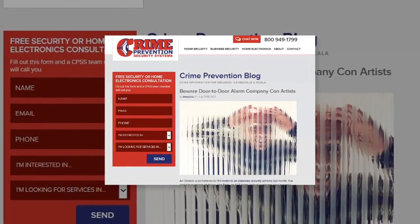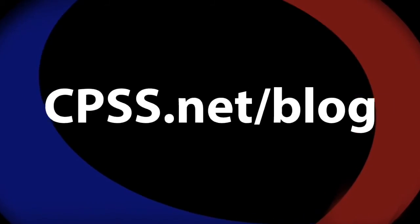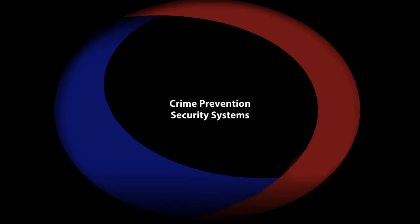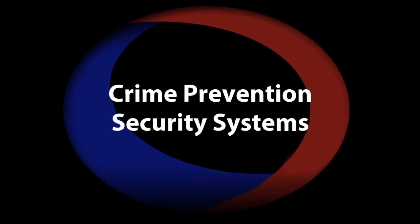For more answers to your home and business security questions, visit our blog at cpss.net/blog. At Crime Prevention Security Systems, we're large enough to serve you, small enough to care.